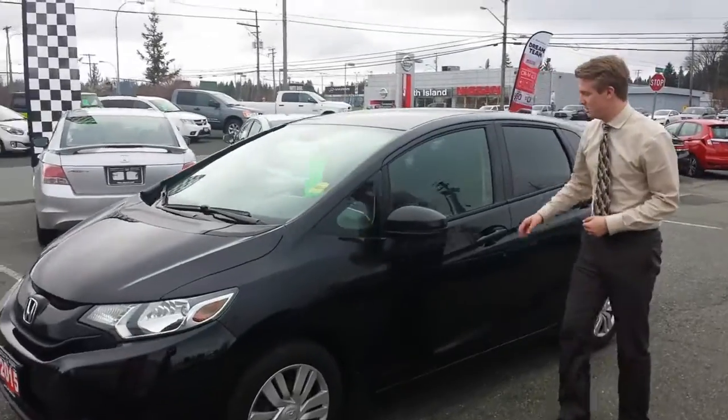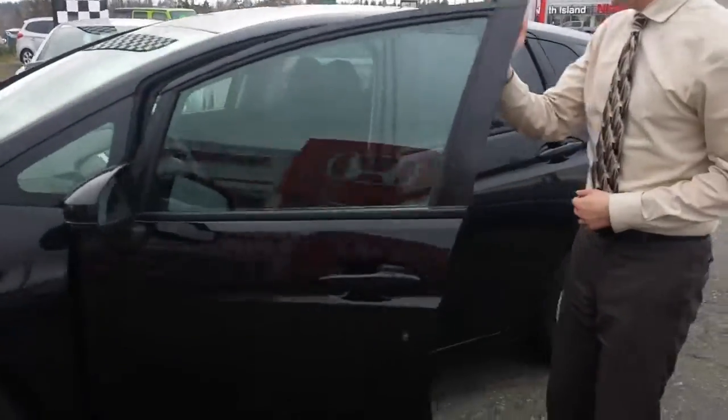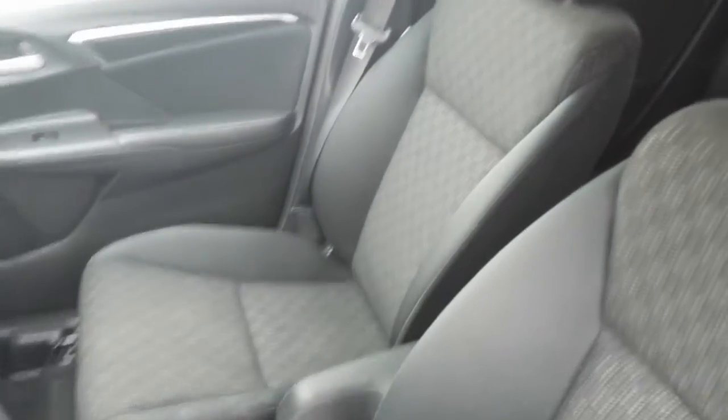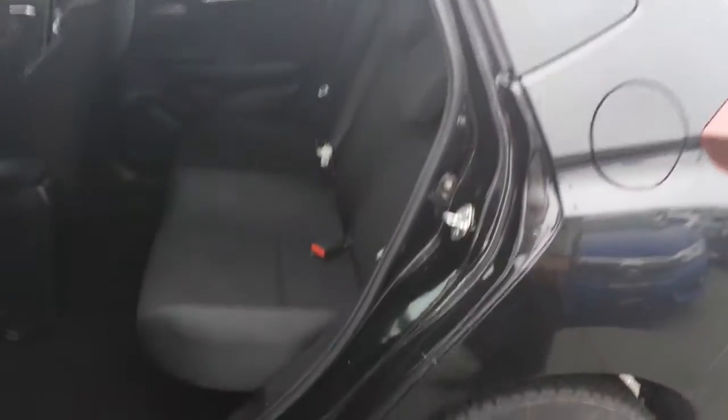Come take a look. As you can see, there are no stains in the front — nice and clean. I remember one of your concerns were stains in the back seat, so let's take a look in the back seat as well. No stains, nice and clean.